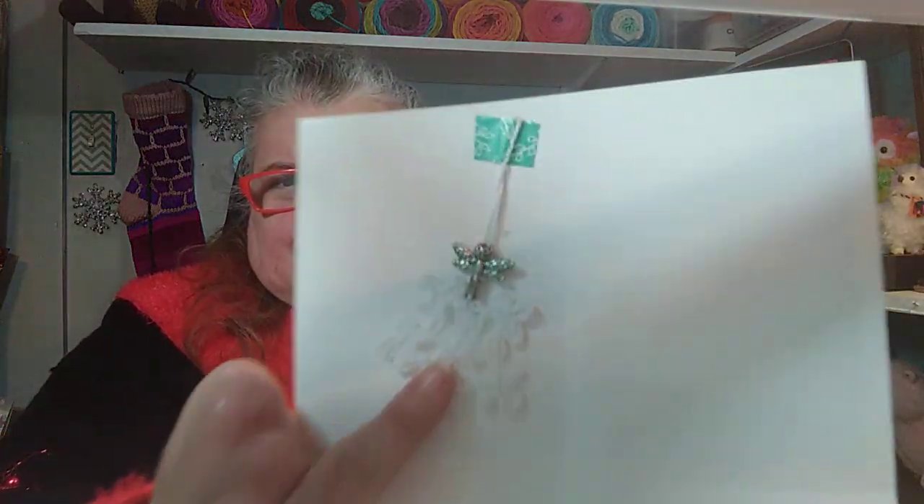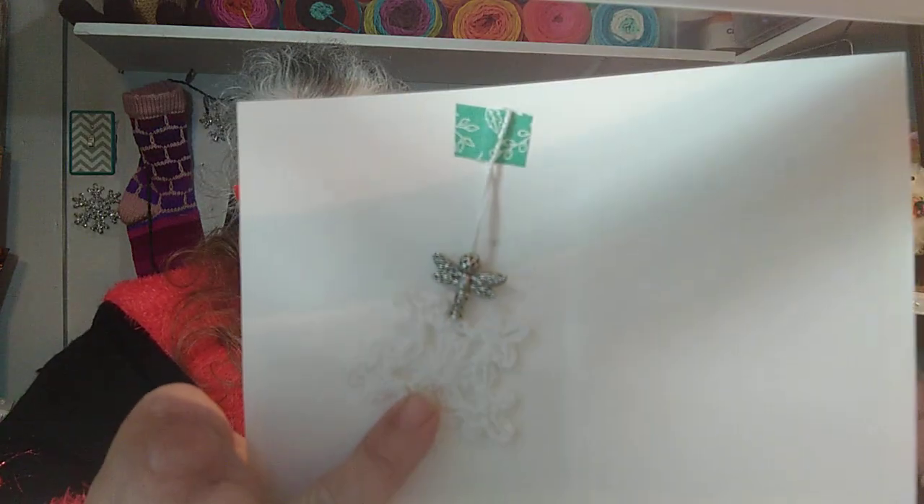She wrote a little note in here. Thank you so much, Irene — that is very special and I'll always remember that this came from you. The little beads look like a little angel, so that is very cute. I can't wait to hang that on my tree.